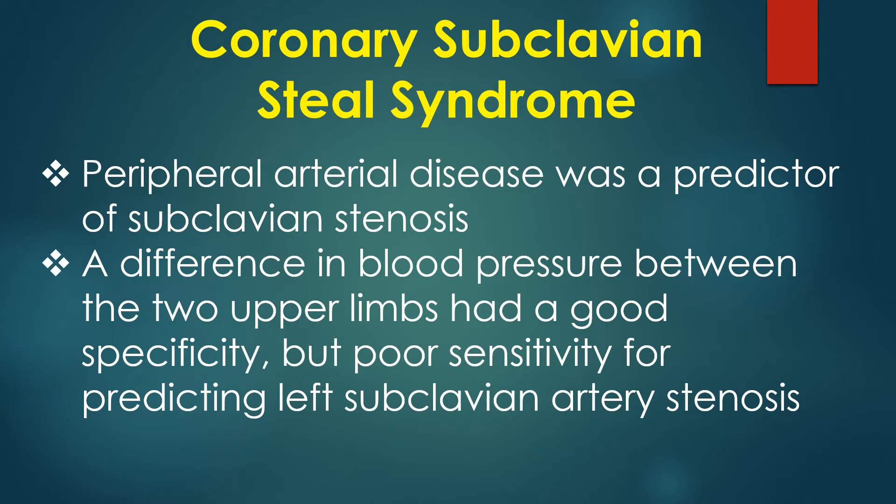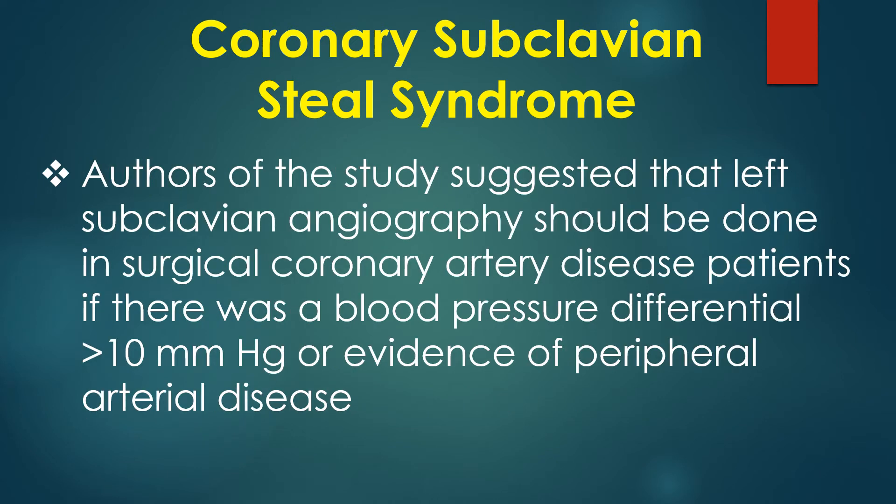A difference in blood pressure between the two upper limbs had good specificity but poor sensitivity for predicting left subclavian artery stenosis. Authors of the study suggested that left subclavian angiography should be done in surgical coronary artery disease patients if there was a blood pressure differential of more than 10 mmHg or evidence of peripheral arterial disease.